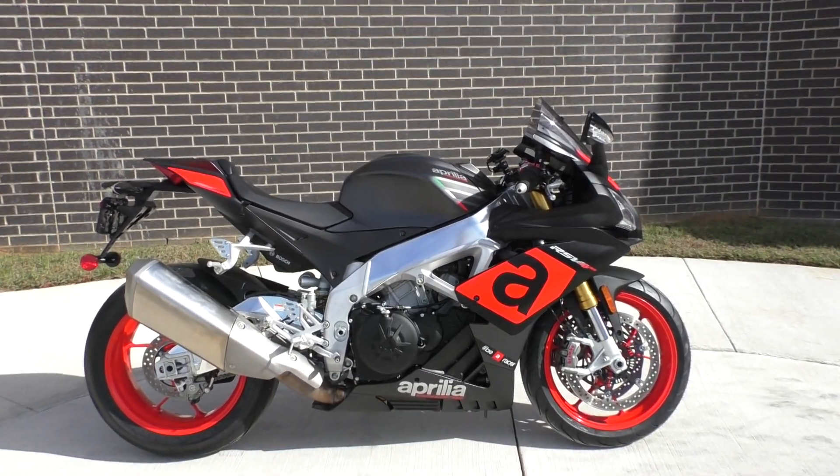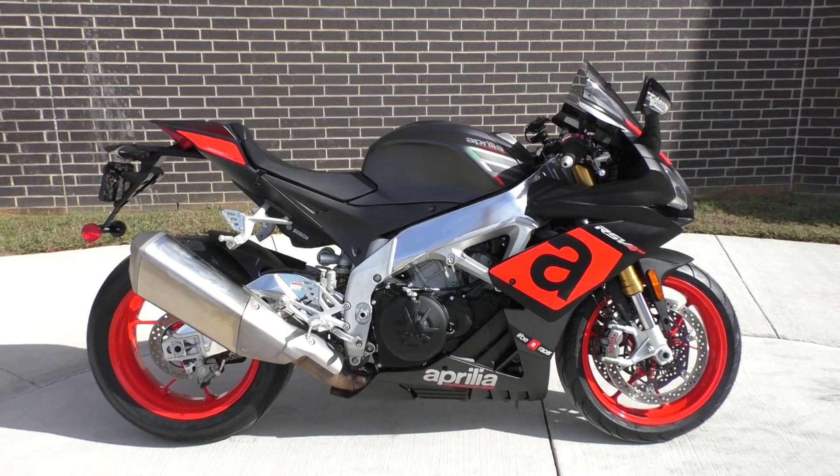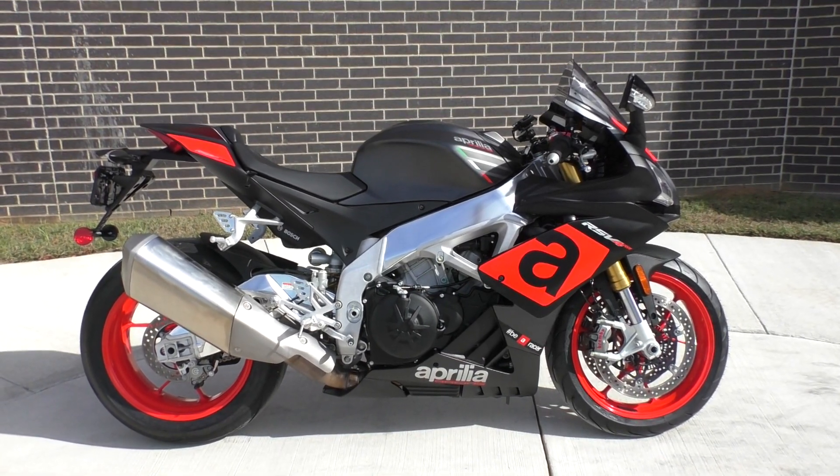What's going on? Nick here with American Motorcycle Trading Company in Bedford, Texas. Got a 2017 Aprilia RSV4RR. This is the big guy on the block.